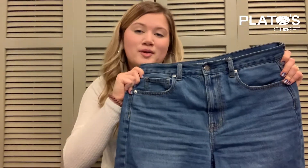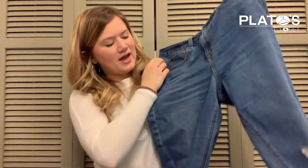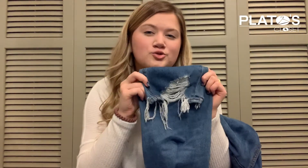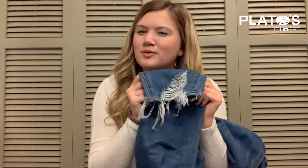This is another pair of mom jeans from American Eagle, just kind of a medium darker wash. They have distressing on the knees as well as at the bottoms of the legs. This is a super popular style right now with the destroyed hem. These are definitely another one of my favorite pairs of denim.